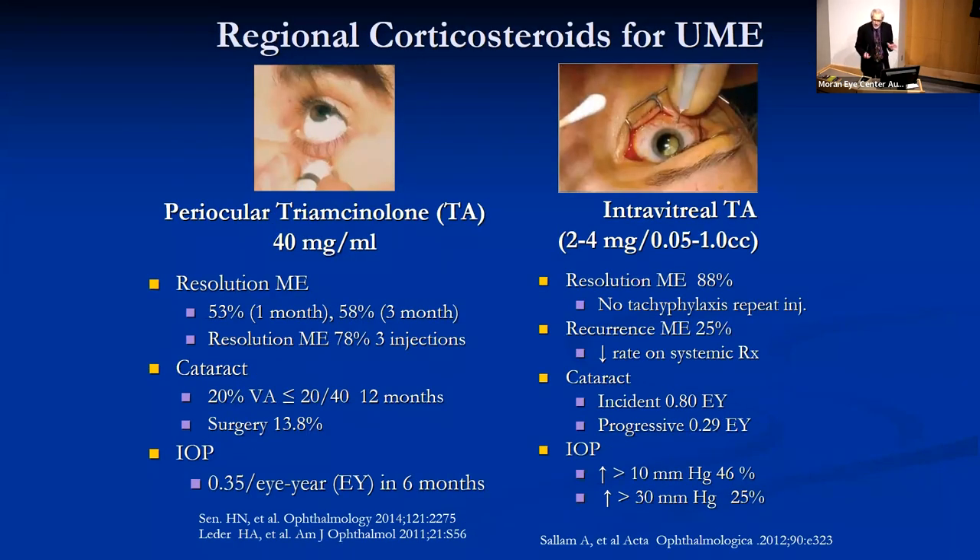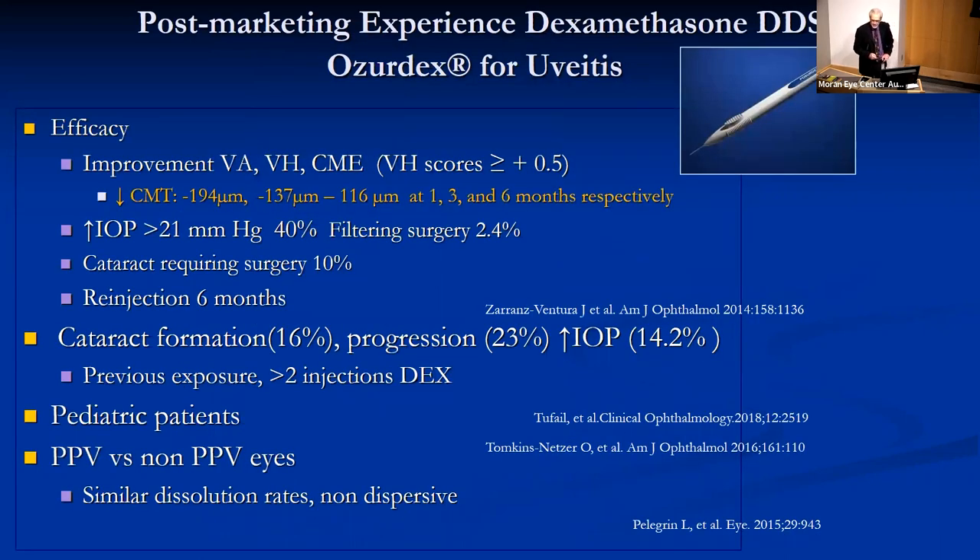Our basic choices are regional corticosteroids, periocular corticosteroids, and intravitreal corticosteroids. There is the clinical impression that intravitreal corticosteroids are more effective, albeit associated with greater increase in intraocular pressure and cataract. Indeed, five injections of intravitreal triamcinolone will give you a cataract. There's also the dexamethasone implant, which shows efficacy in terms of inflammation and macular edema, but is also associated with cataract formation and elevation of intraocular pressure greater than seen in the study that led to its approval.